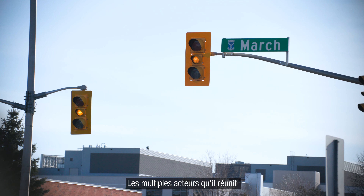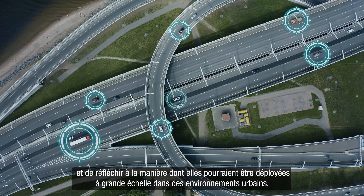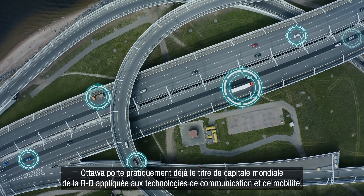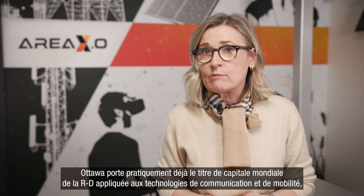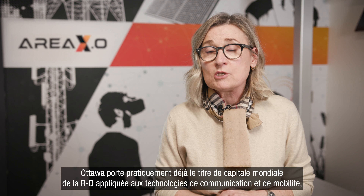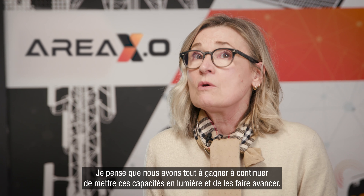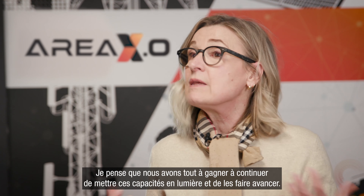We have a lot of different stakeholders involved, and it unifies the mission and the goal for all of us to find ways to solve the problem differently. Through this collaborative environment, we can actually showcase and demonstrate all these different technologies together and see what the advantages are and how these technologies can eventually be deployed at a larger scale within the urban environment. Ottawa is already internationally recognized as the R&D capital for communication technologies and mobility technologies, and these are at the core of the work that we do.